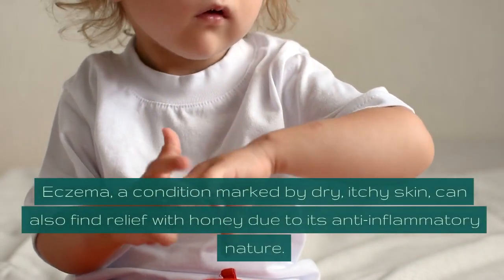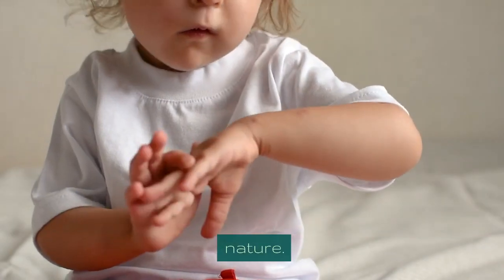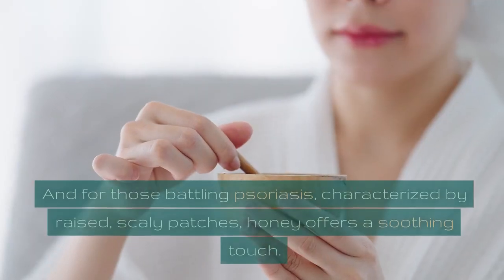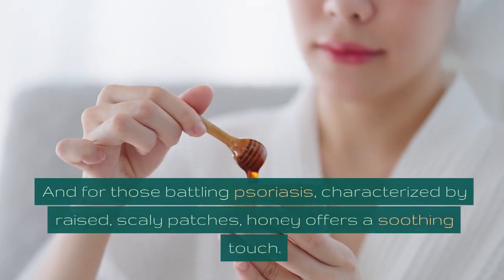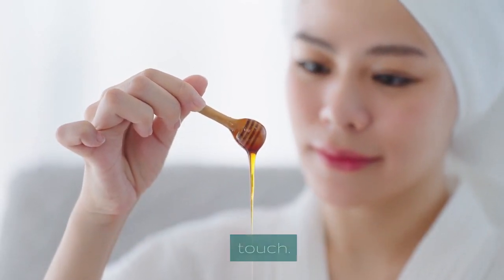Eczema, a condition marked by dry, itchy skin, can also find relief with honey due to its anti-inflammatory nature. And for those battling psoriasis, characterized by raised, scaly patches, honey offers a soothing touch.